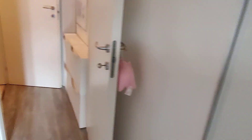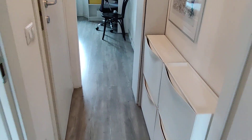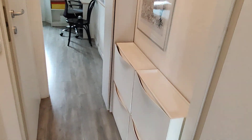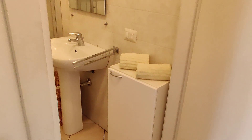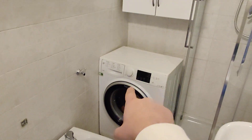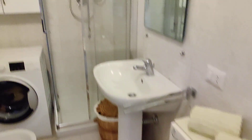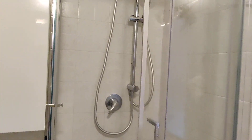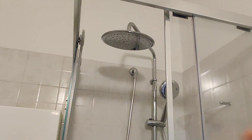Then we move into the hallway, which connects the living room to the bedroom. You have a shoe rack and another cabinet here. And on the left you have the bathroom — you can see the sink, toilet, bidet, washing machine, and a few cabinets. And there in the corner you have the shower, with a big shower head.